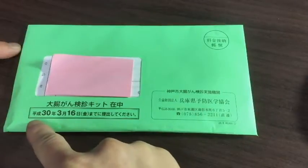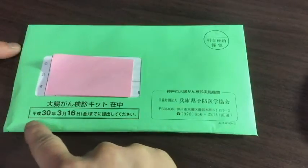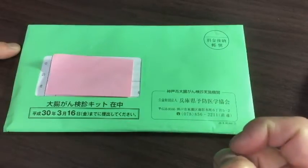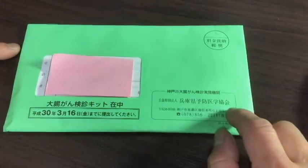This date, March 16th, Heisei 30, which is next year. You have until next year to do this examination. The examination kit only costs 500 yen, so it's worth it.